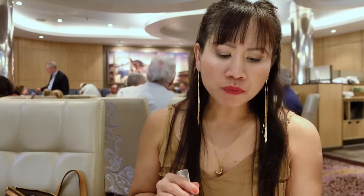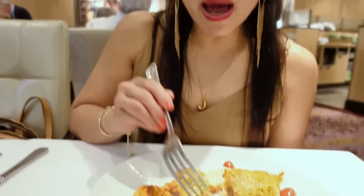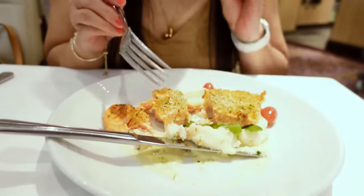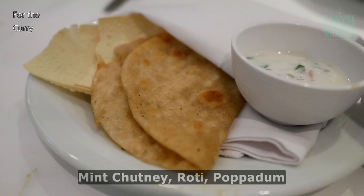I think they overcooked the salmon a little bit, but I like the crunch from the top. The mashed potato is silky. It's pretty good. You can taste the salmon — it's all pretty good.